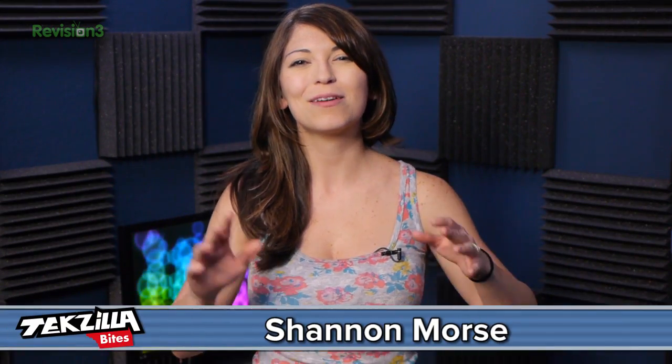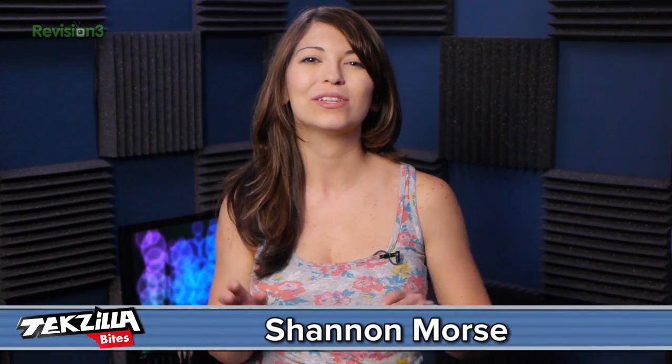Welcome to Techzilla Bites, feeding your tech hunger fast. I'm Shannon Morse, and I run across cool articles all day long. I never have time to look at them all during the day, so I usually just miss all the good stuff.